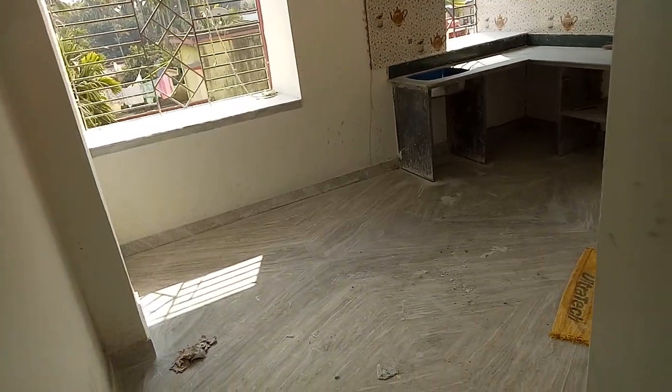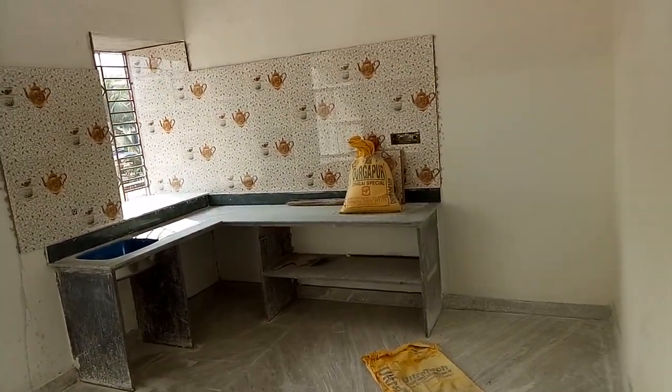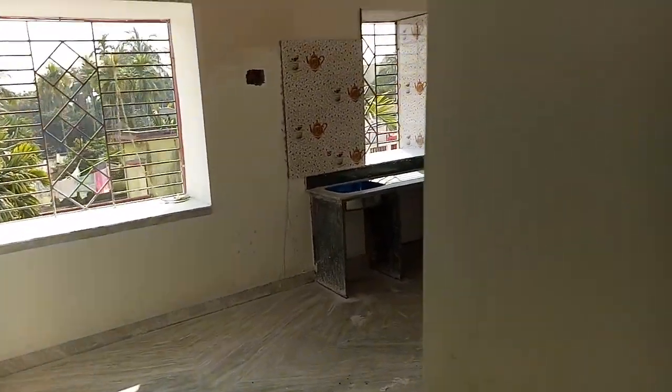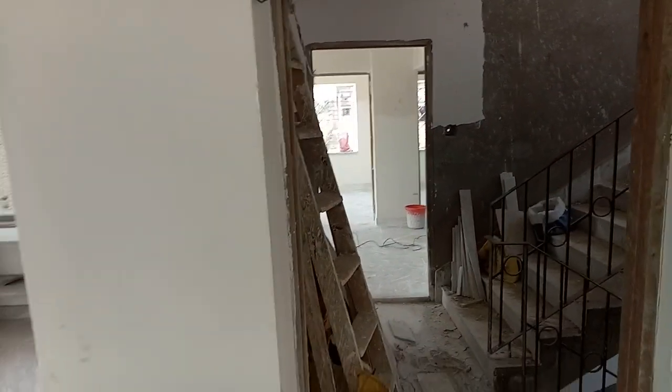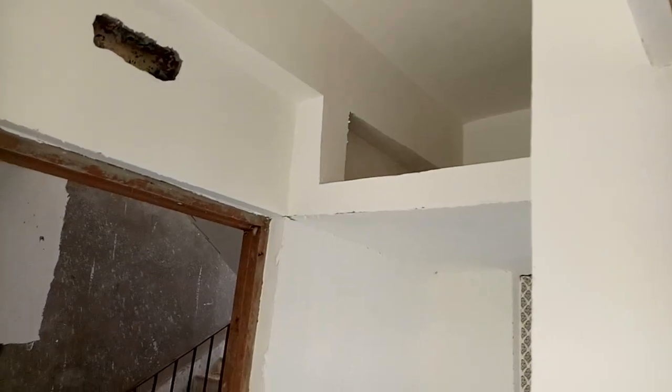And this is the standing place, a living area. And this is the entrance. Loft is also there.